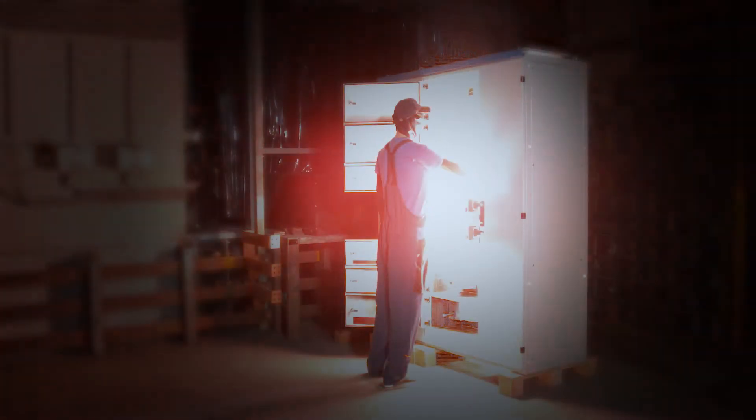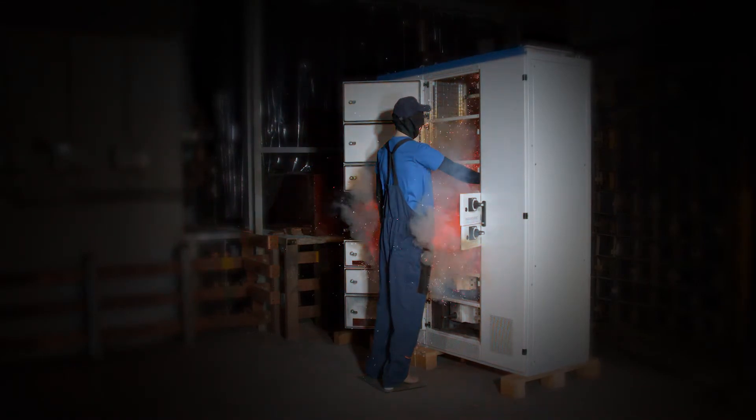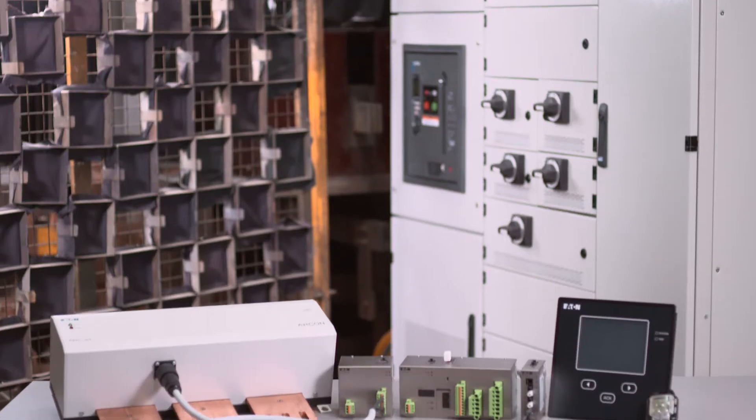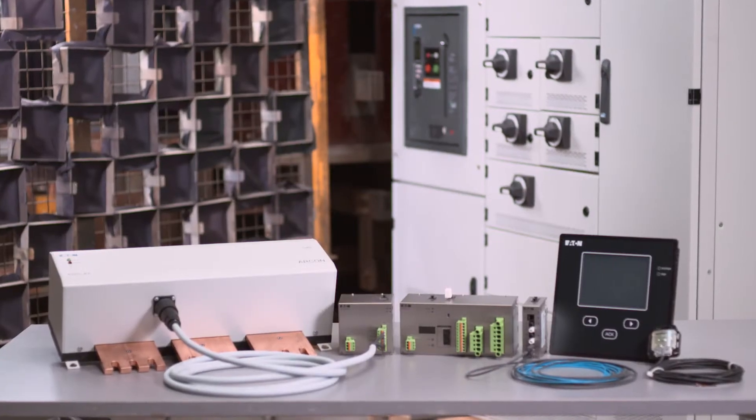Arc Faults pose a huge threat to your technical staff, because the enormous amount of energy they emit can cause terrible damage. For your staff's best protection, Eton offers Archon, the fastest available Arc Fault protection system.